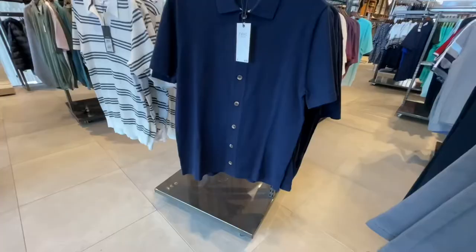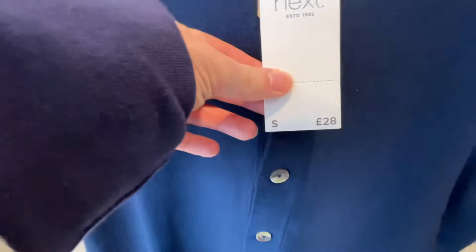My neck is killing me today because I dried it and my towel must have been really rough. But anyway, today we are going to go around the men's section in Next. I haven't been in this Next in a while — not since before 2020 basically. The men's section was quite a bit smaller than I remembered, but let's hit the Next in High Wycombe to see what they've got.